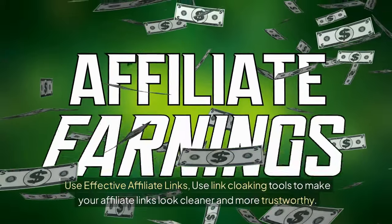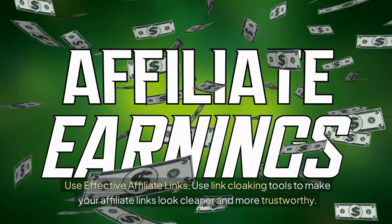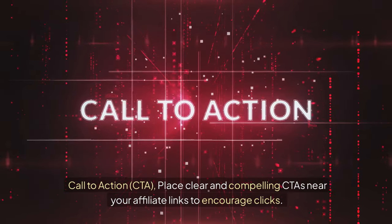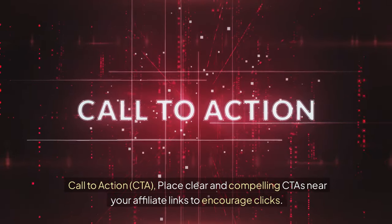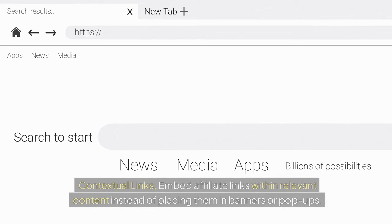Use effective affiliate links. Use link cloaking tools to make your affiliate links look cleaner and more trustworthy. Place clear and compelling CTAs (calls to action) near your affiliate links to encourage clicks. Embed affiliate links within relevant content instead of placing them in banners or pop-ups.